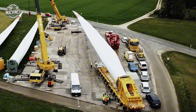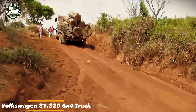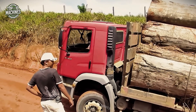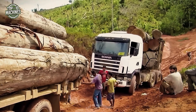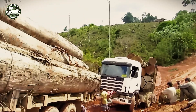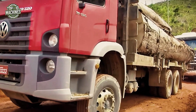On steep muddy slopes deep in logging terrain, the Volkswagen 31.3206 6x4 truck proves why it's a trusted workhorse. Equipped with a robust 320 horsepower engine and high torque delivery, this heavy-duty model handles full timber loads while maintaining traction and control. You can see the VW unit pulling another truck uphill — showcasing not just its strength, but its reliability under pressure. With a maximum GVW of over 26 tons, it's built for tough logistics where failure is not an option.